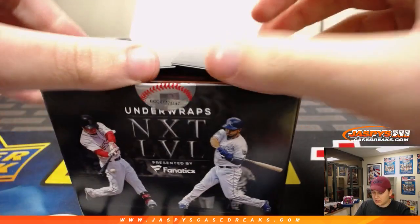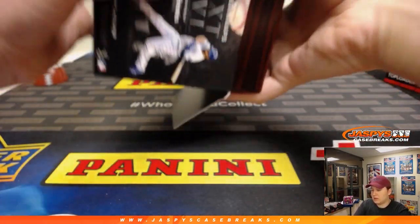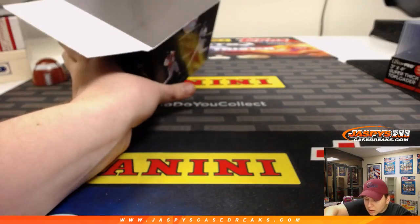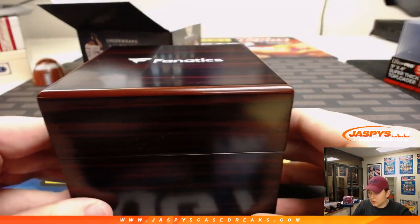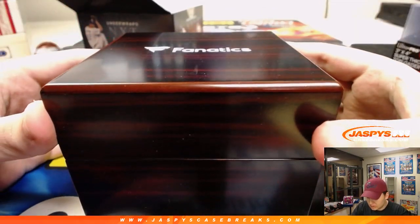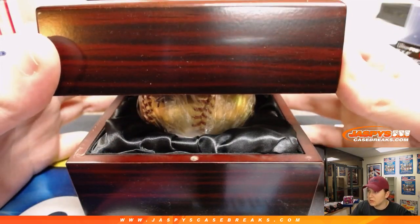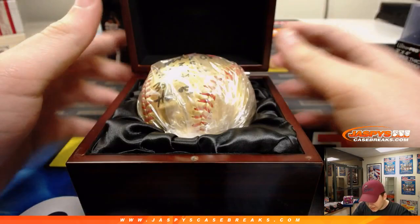All right, good luck, see what we got. Sometimes it's hard to get it out without spilling the card. All right, drum roll — here we go! Good luck. There's a card in there — wow, look at that gold baseball!